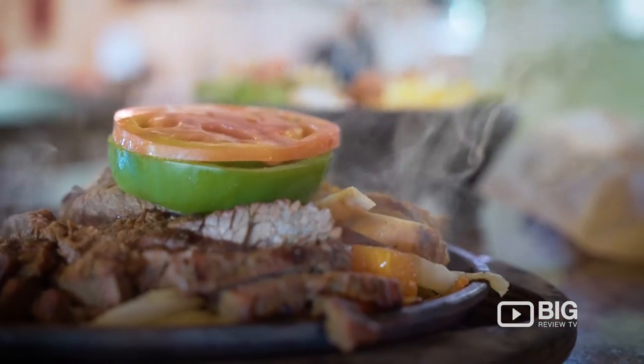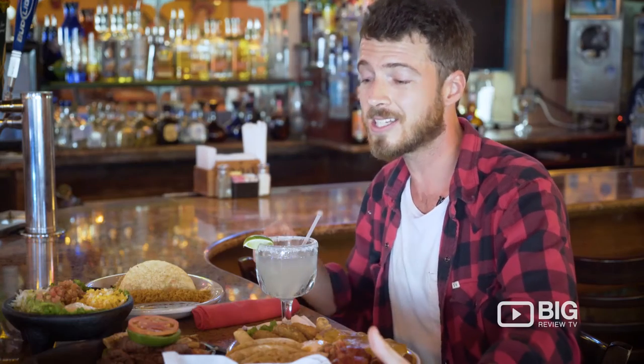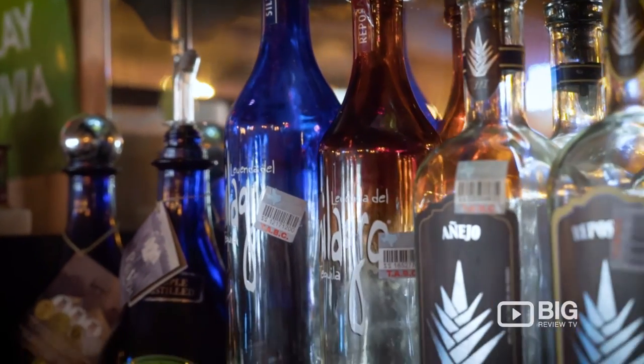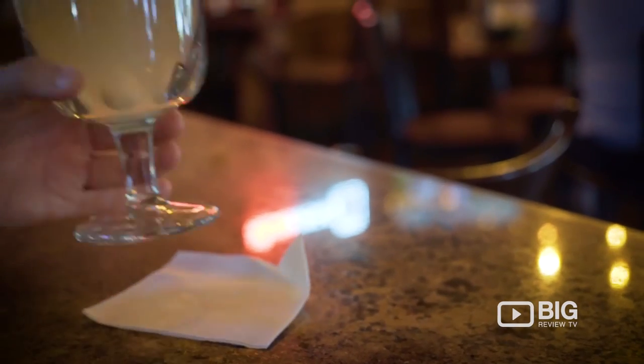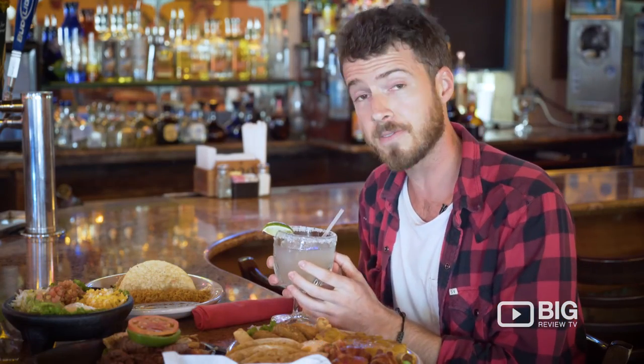They also set us up with some of their best mains which include the fajitas served with fresh tortillas, steak, chicken, as well as an array of toppings, and the hard shell tacos with ground beef, shredded lettuce, topped with tomatoes, a side of rice and beans, and to set it all off, I have this delicious margarita. I think I'm set.